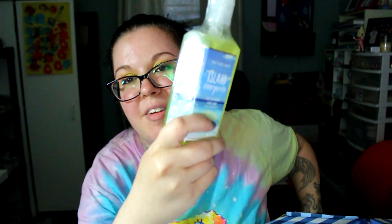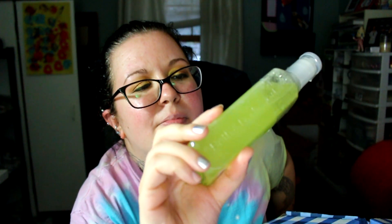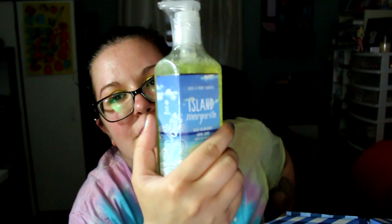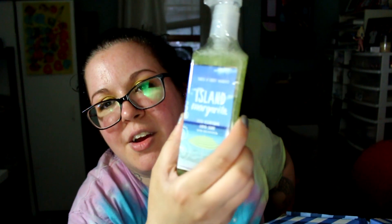Then I got Island Margarita. I didn't open this one because I do know what this smells like — it's a scent I've had before. I think I actually have one of the scent portables for the car as a backup in this scent. This is just a really fruity margarita scent. It smells like a fruity alcoholic drink.